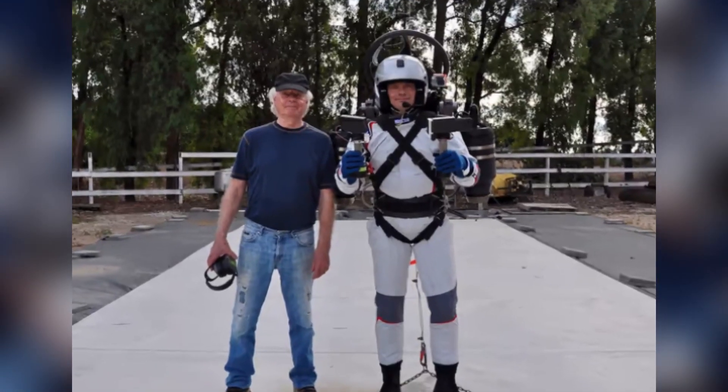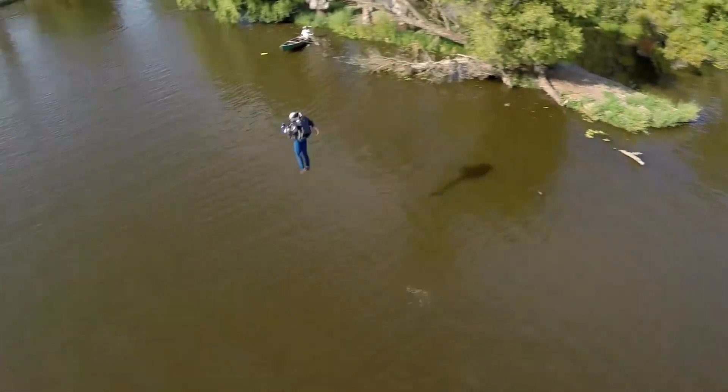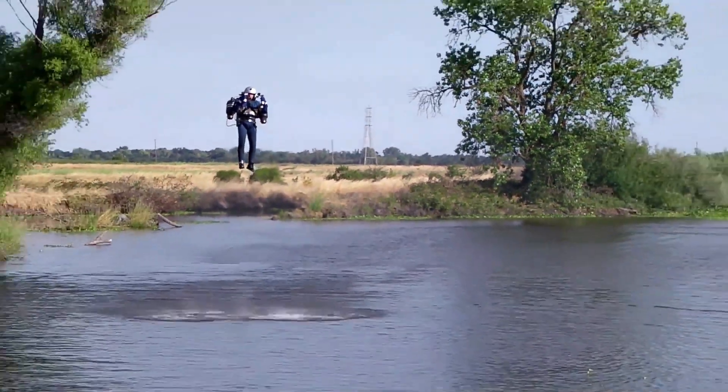David Mayman, a designer and pilot, took off from a boat and used the strong, nimble JB-9 to circle the Statue of Liberty before landing and saluting.